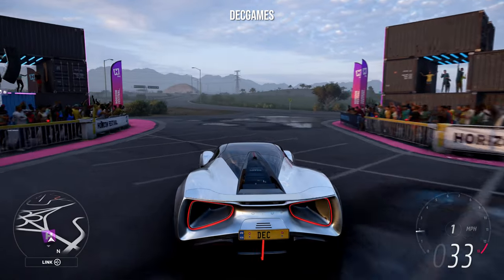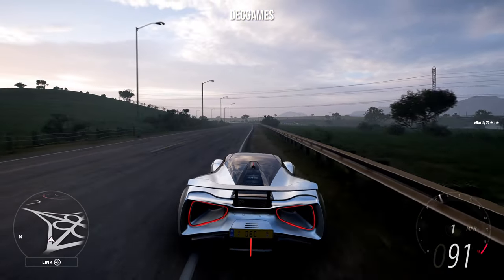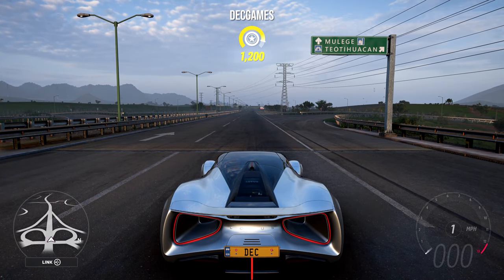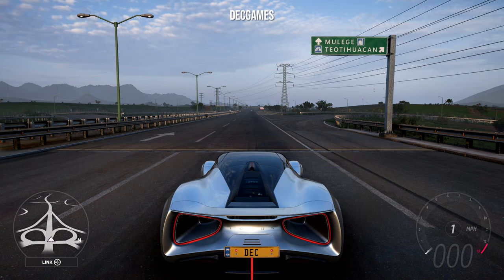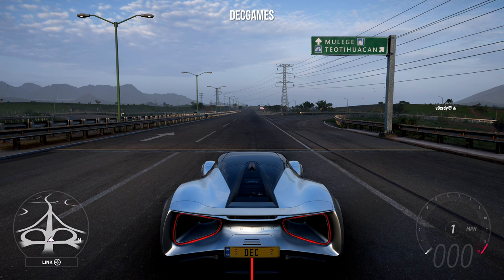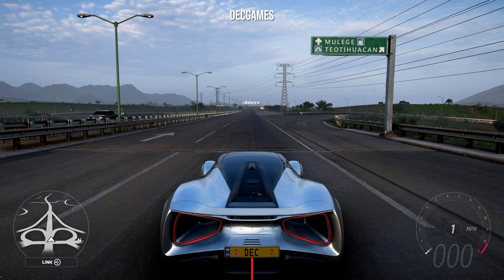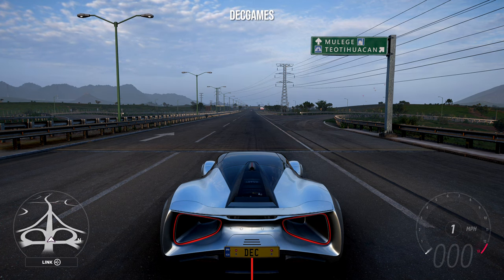With the new addition of the 2016 NIO EP9 to the game yesterday, that means we now have five high-end super/hyper cars to test out. I'm going to test them in loads of different scenarios: a top speed test both stock and tuned, a drag race with the tuned cars, and also the Horizon Mexico circuit, again using them all tuned. The five cars are: the 2020 Lotus Evija, the 2016 NIO EP9, the 2020 Porsche Taycan, the 2019 Racer Tachyon Speed, and the 2019 Rimac Concept Two.